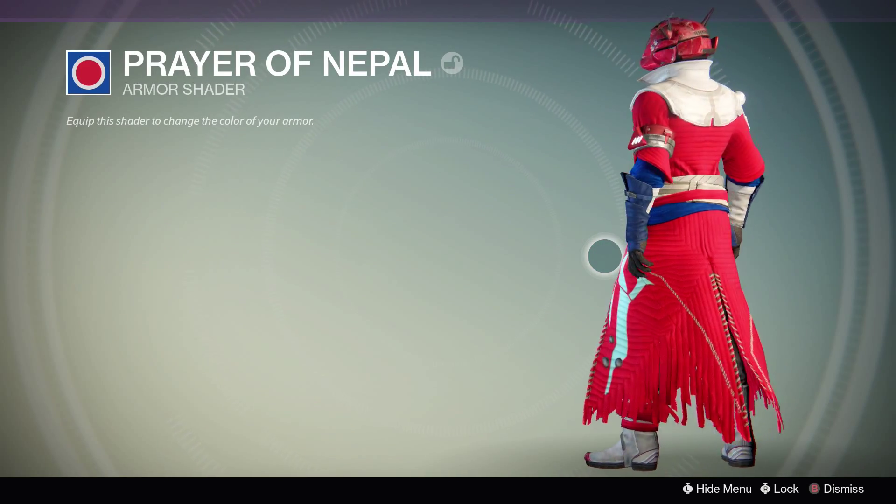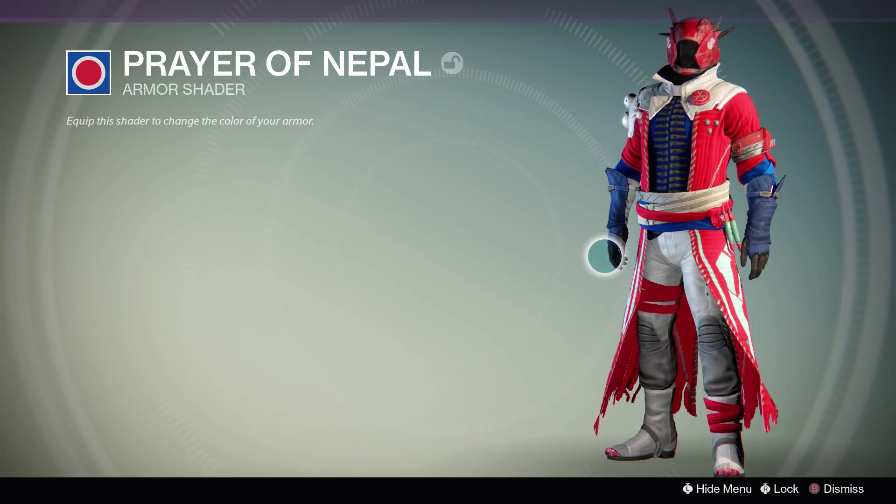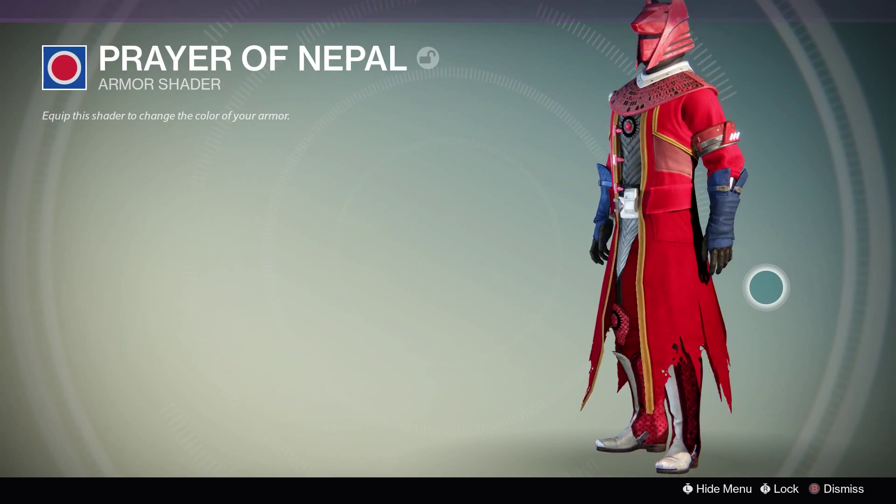For those of you who did not buy the t-shirt, I have for you the emblem and shader and what they look like on the Warlock and Titan. I'm sorry but I do not have a hunter.